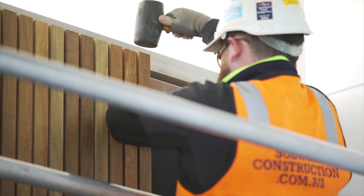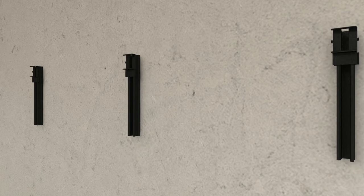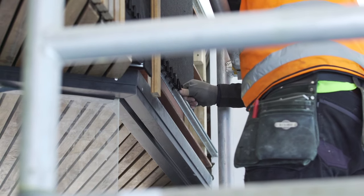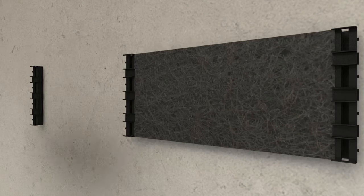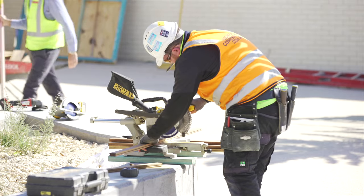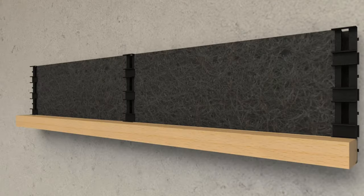To install the product you simply fix the mounting rails to the wall or ceiling. The specially designed clips that fasten the timber are then clicked into the rail along with the spacer clip. If acoustic backing is required, the specially cut-to-size sheets are slid into place and held securely by the spacer clips. Then the timber battens are cut to size and simply click into place.